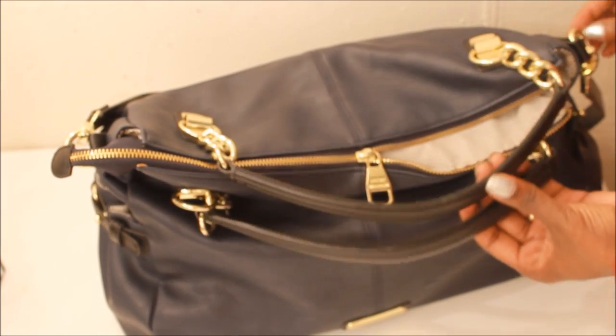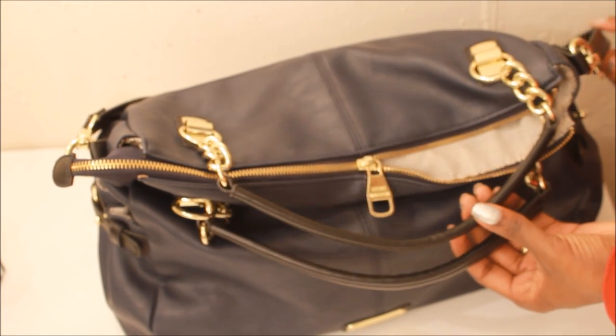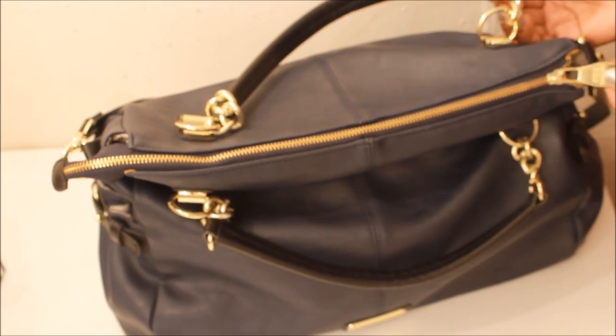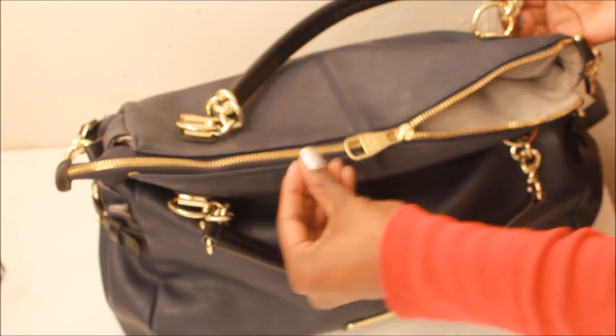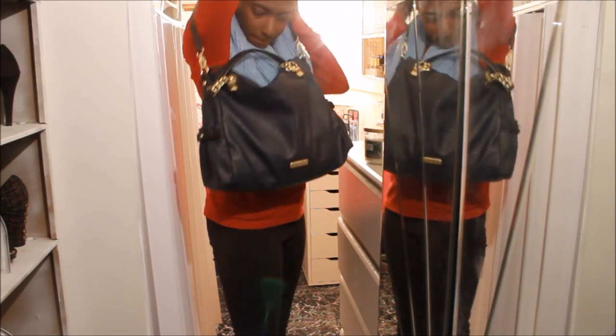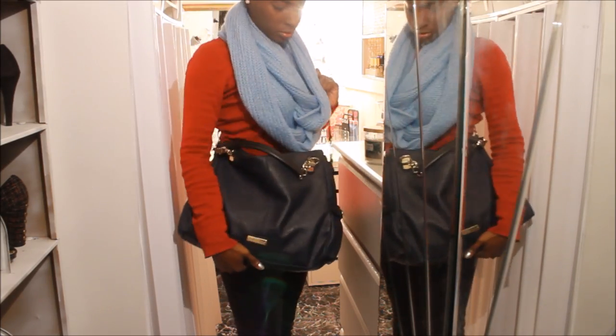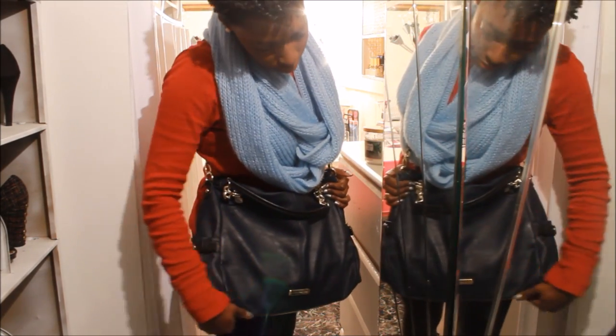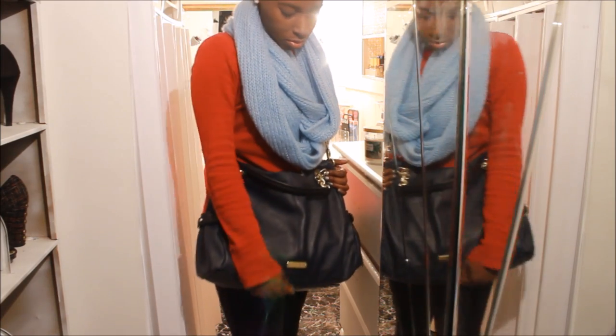The next bag is by Steve Madden. I love that this has two double straps so that you can put it on your arm, but there is also a long strap on this bag. I love the gold detailing. The long strap also makes it a crossbody if you need it to be, or you can carry it on your shoulder, but I usually just like to crossbody it.